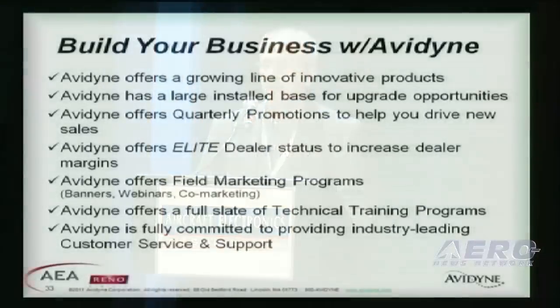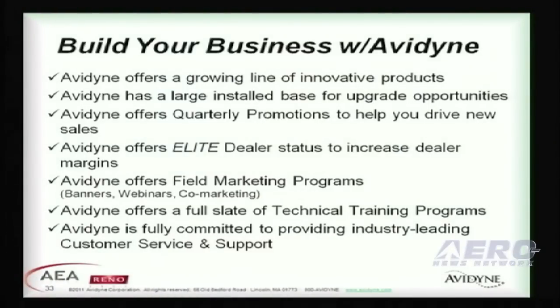I encourage you to build your business with Avidyne. We offer a growing line of innovative products, as you've seen here. We've got a large installed base that we can sell upgrades into, and we do quarterly promotions to help you drive sales, elite dealer programs to increase your margins, technical training programs, and we're fully committed to customer service and support, as I hope you've seen over the last 12 to 18 months.